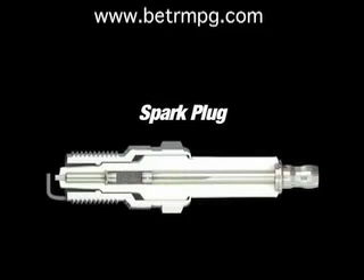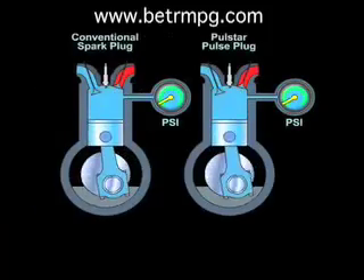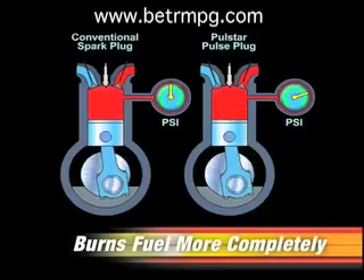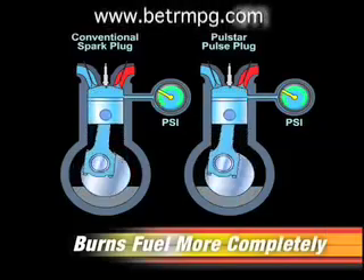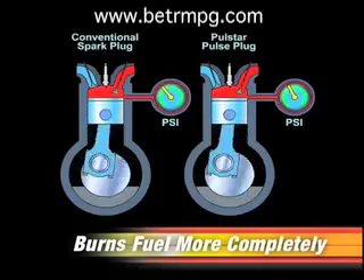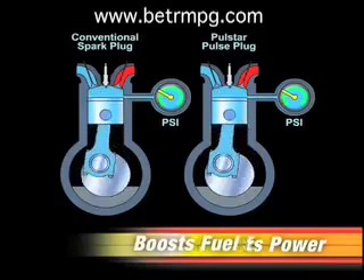Spark plugs can't do that. And since spark plugs don't have this pulse circuit, they wind up wasting electrical energy from the ignition system by heating ignition components. More electrical energy and a larger spark corona mean that PulseStar pulse plugs burn more of the fuel, resulting in increased cylinder pressure, which pushes the piston down with more force, generating more torque and power to the wheels. The result is greater horsepower and fuel economy.